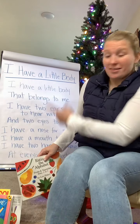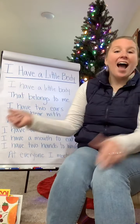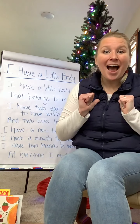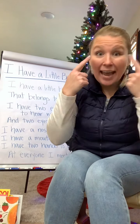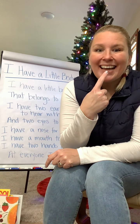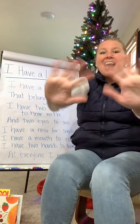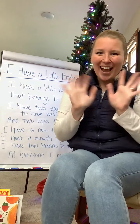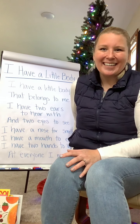Should we sing our song about our little body? Let's do it! Ready? I have a little body, it belongs to me. I have two ears to hear with and two eyes to see. I have a nose to smell with, I have a mouth to eat. I have two hands to wave at everyone I meet. Hi friends! Bye friends! I hope you had fun reading stories with me this week. Bye friends, take care!